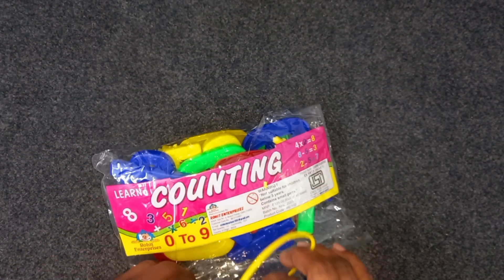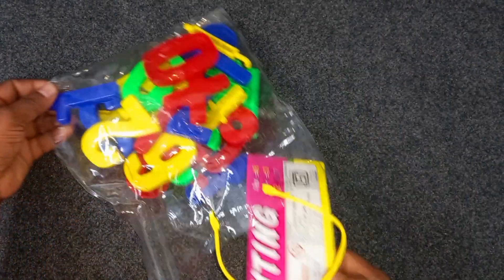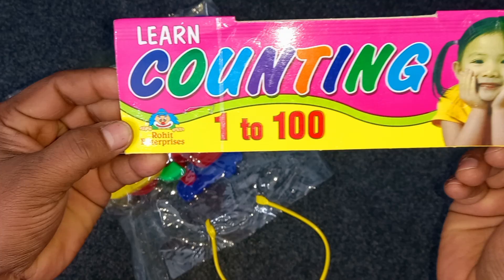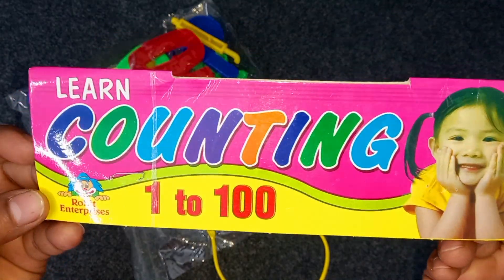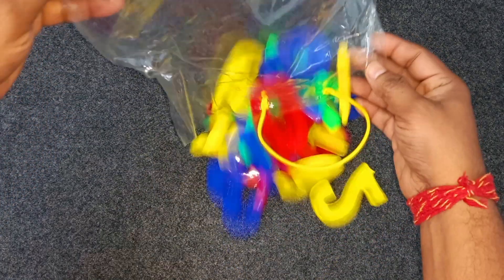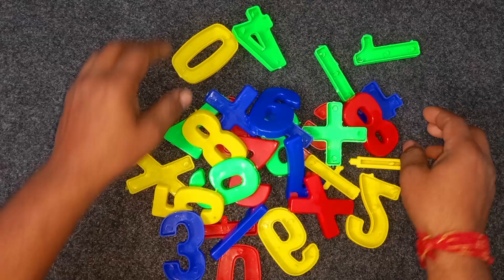Wow, counting numbers. Learn counting numbers. One, two hundred. Wow. Yes. Wow.